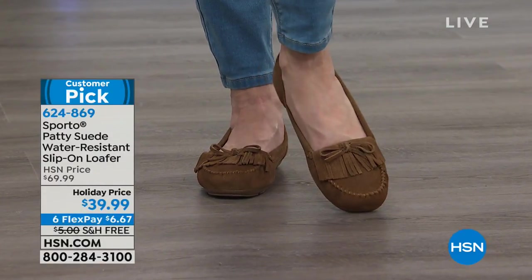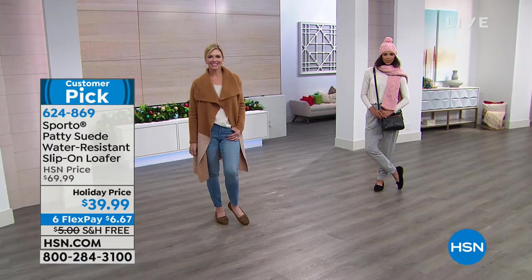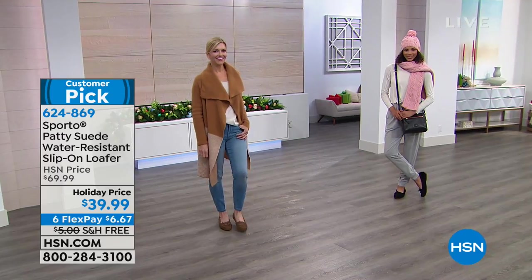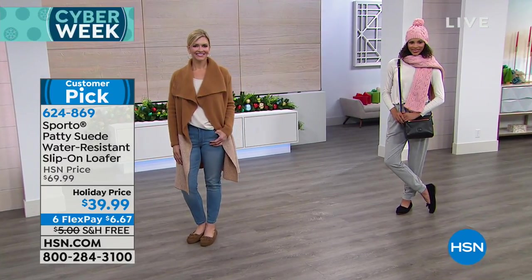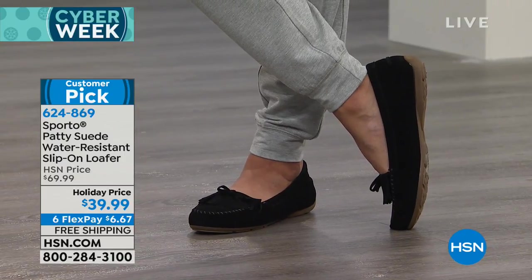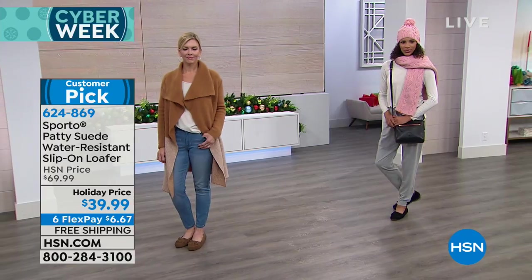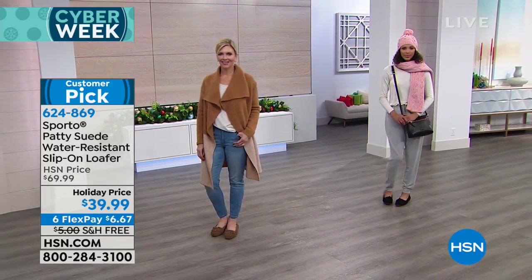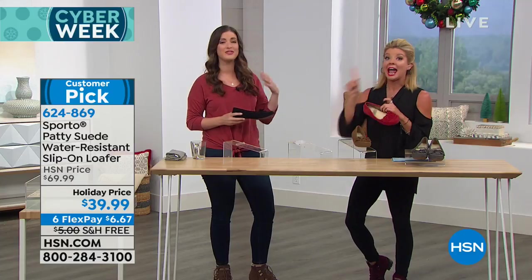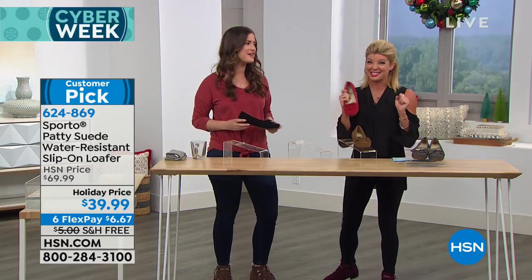If you ordered the today's special — which we're going to do a full presentation on in about five minutes — and you're taking advantage of building a whole new Sporto wardrobe, you couldn't be shopping at a better place. Sporto is a family-owned company, been around for more than 50 years. You probably know them for that original duck boot. We actually have one coming up in this hour.